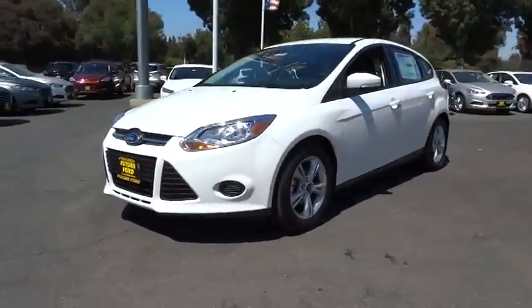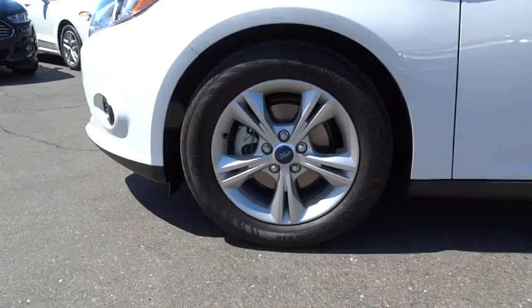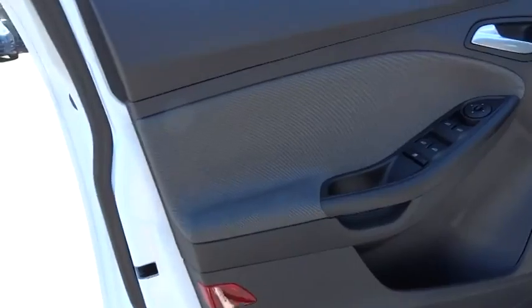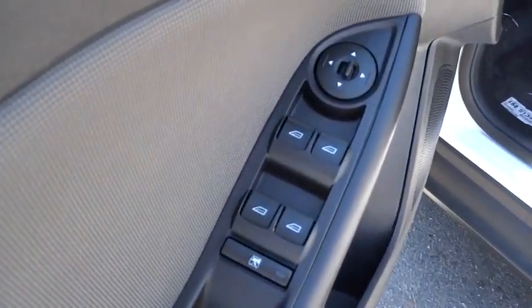Driver airbag, keyless entry, cruise control, aluminum wheels, floor mats, AM-FM stereo radio, rear defrost, FWD, trip computer, MP3 player, CD player, bucket seats, power windows.